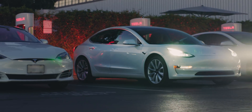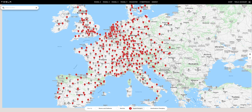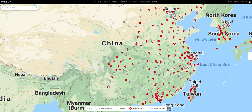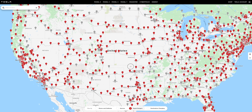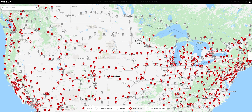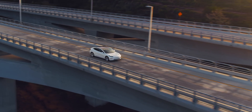These Tesla Superchargers are conveniently located and can be found on many road trip routes and on major highways. This allows you to charge anywhere from 300 to 500, and in some cases up to 1,000 miles per hour, allowing you to quickly charge and get back on your route.